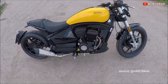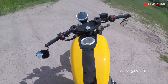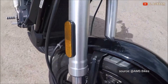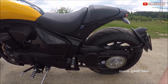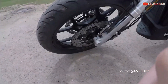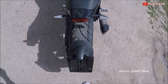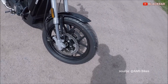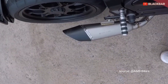Untuk sistem suplai bahan bakar, motor ini menggunakan injeksi. Untuk transmisi menggunakan gearbox 5 percepatan dengan kopling manual. Untuk bagian shock depan menggunakan upside down. Bagian belakang berkonsep monoarm mirip Ducati Dievel. Untuk bagian ban, depan berukuran 190 ring 19 dan belakang 190/50 ring 17. Menggunakan pelek palang. Bagian pengereman sudah menggunakan rem cakram depan belakang dan dilengkapi teknologi CBS.